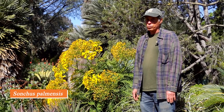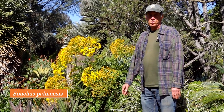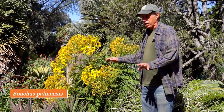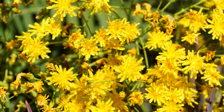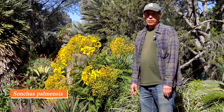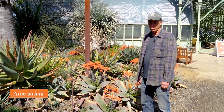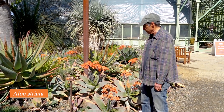The daisy family is very large, found all around the world. Here we have an example from the Canary Islands — Sonchus palmensis. It grows on the tall side with cut leaves, very attractive, and large umbrella-like clusters of yellow flowers. It's named after the island of La Palma in the Canary Islands. Sonchus palmensis.